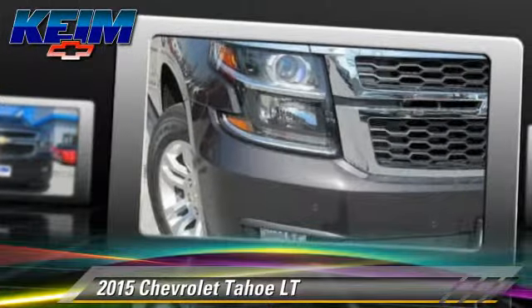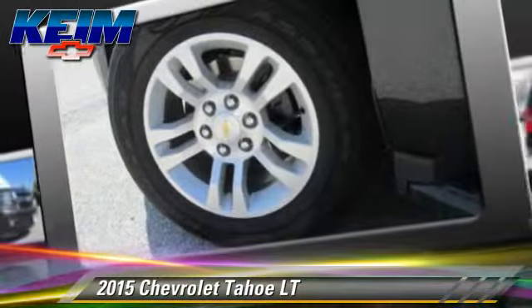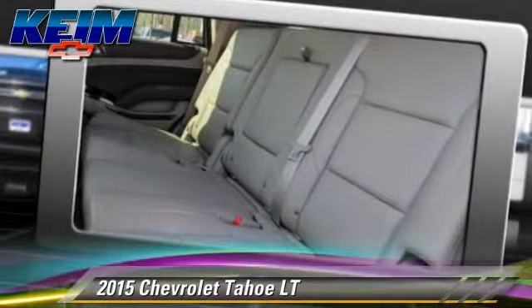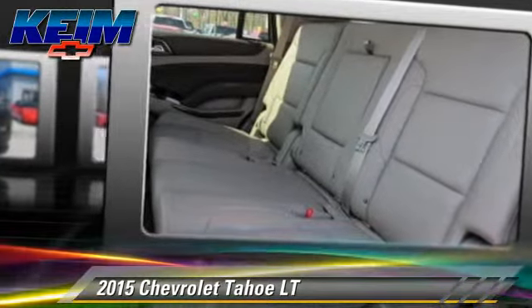Comfort and convenience features include HD radio, satellite radio, backup camera, and navigation system. Give us a call to schedule your test drive today.